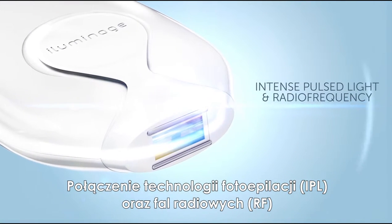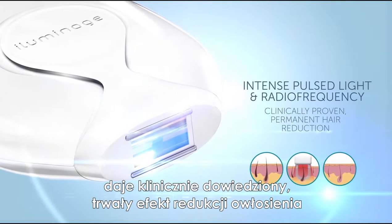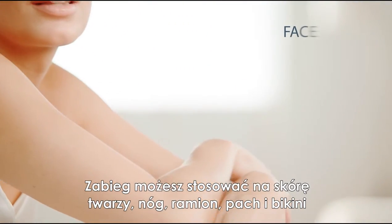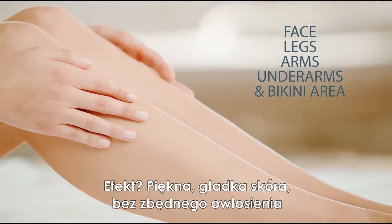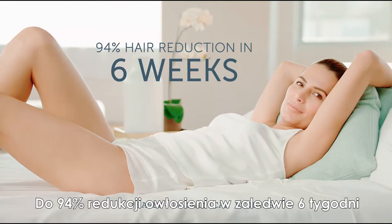The combination of intense pulsed light and radio frequency energies deliver clinically proven permanent hair reduction. You can treat your face, legs, arms, underarms, and bikini area, resulting in smooth, hair-free, beautiful skin. Up to 94% hair reduction in just six weeks.